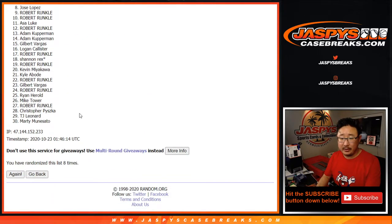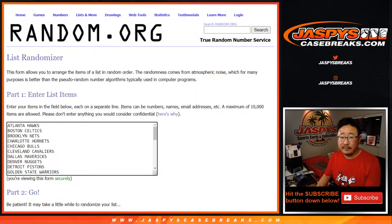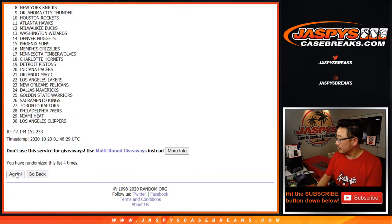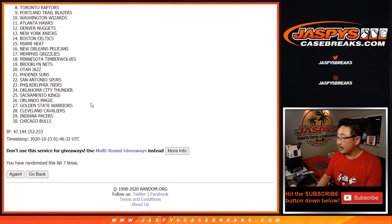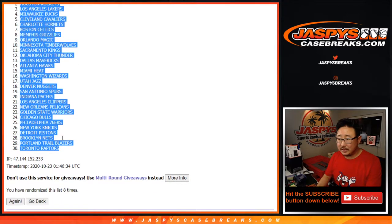Eighth and final time. After eight, we've got Asa down to Marty. Five and three — eight times for the teams. And eighth and final time. After eight times, we've got Suns down to Raptors.